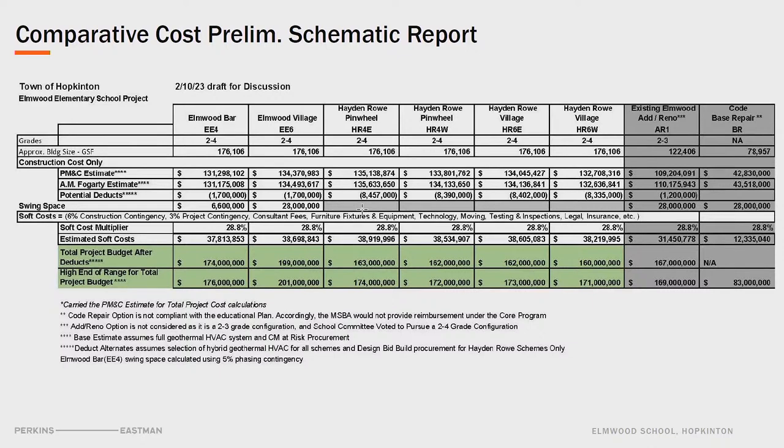Just above swing space are potential deducts. One is that we're carrying full geothermal at all options as the baseline. To go to a hybrid geothermal option there's a potential to save $1.7 million. Another option available to the town is design-bid-build — a general contractor delivery method with a lump sum low price and more aggressive bidding, potentially a $5-6 million savings at the beginning of the job. With design-bid-build you'd carry more money in contingency, whereas with a CM at risk you'd carry less and that money can be turned back to the town if not needed. The general bid approach is not recommended at Elmwood because it's such a tight site. Where Hayden Row, you have the option. The CM at risk Elmwood Village option tops out just over $201 million; the other options are all in a range of $171-$176 million.